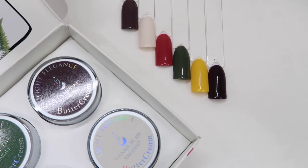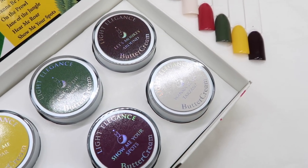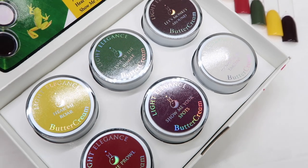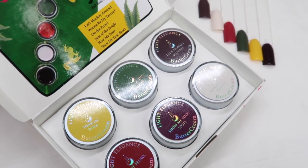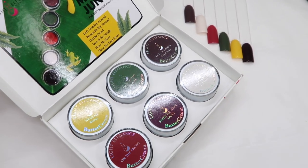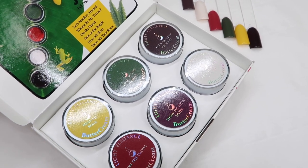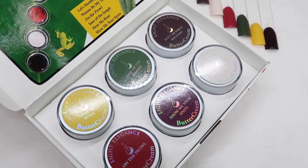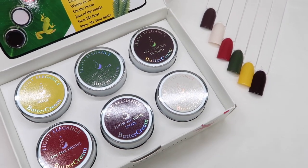A huge thank you to Sweet Squared for sending me these colours. I gotta say I love this collection — I honestly feel like this was made for me and I don't know what I'm going to use first because I love them all. I hope you enjoyed this video. Give it a thumbs up if you did and subscribe for more. Take care and I'll see you all in my next video — thanks guys, bye!